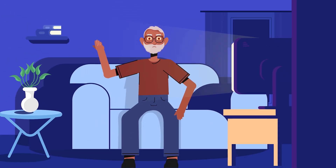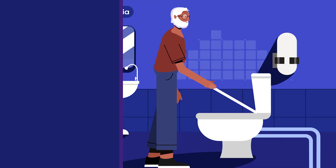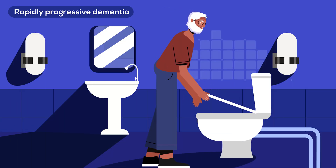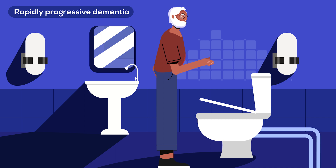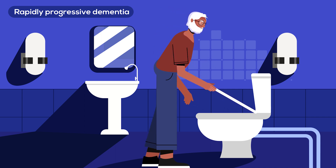This is Anthony. Over the last three months he rapidly developed a memory impairment. The disease first took away his short-term memory, but now Anthony functions almost like a baby who doesn't know how to get dressed or how to use the toilet. All of these cognitive symptoms indicate rapidly progressive dementia.